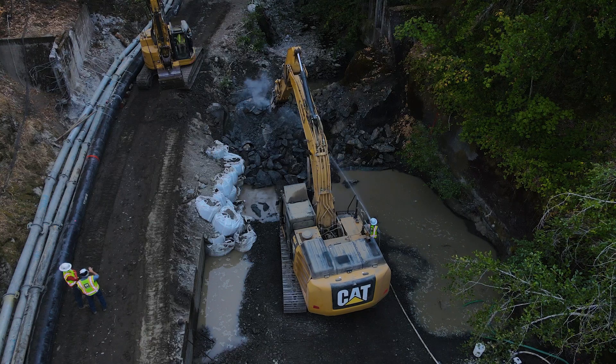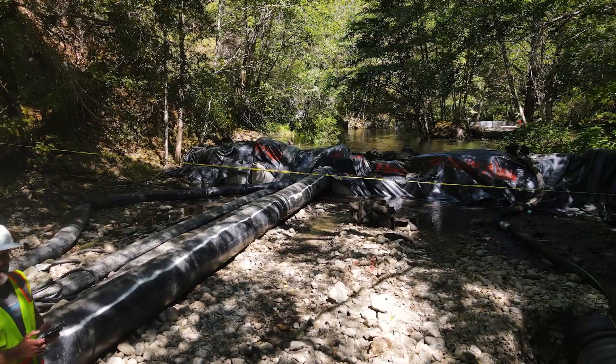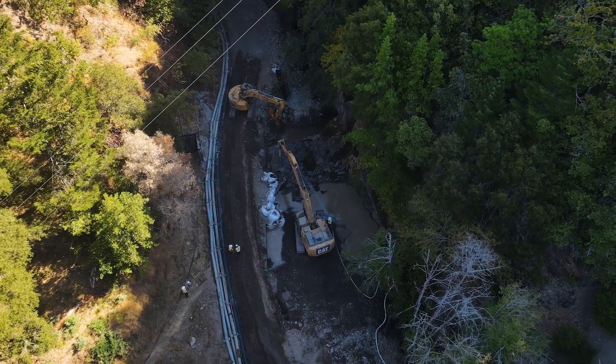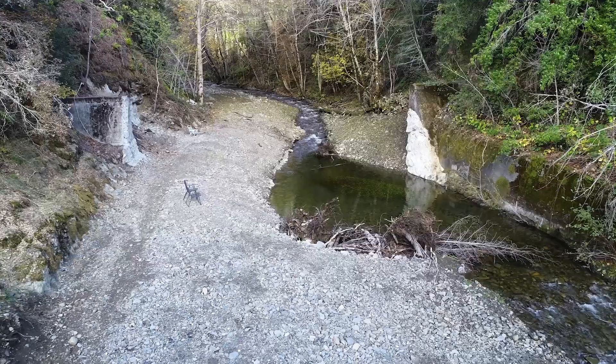I'm Mark Sederborg. I'm the CEO of Hanford, and we are a construction company that specializes in ecological restoration work. The project involved coming in, diverting the stream flow from the work area, and removing the concrete dam itself and the concrete structures associated with it, and restoring the stream back to its natural state.